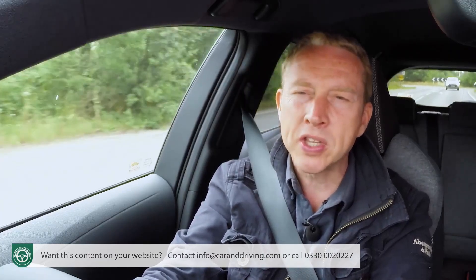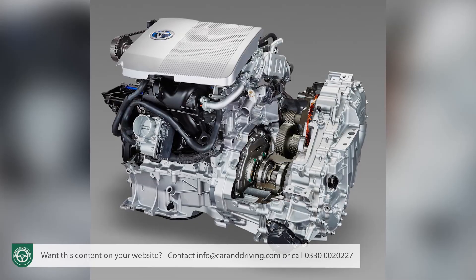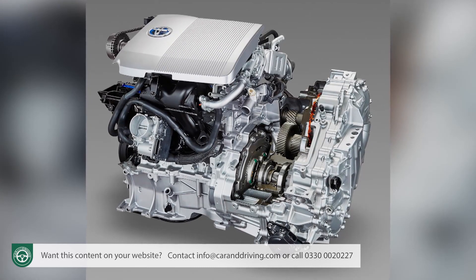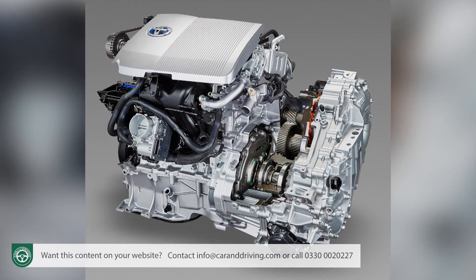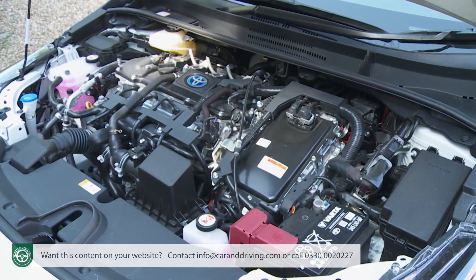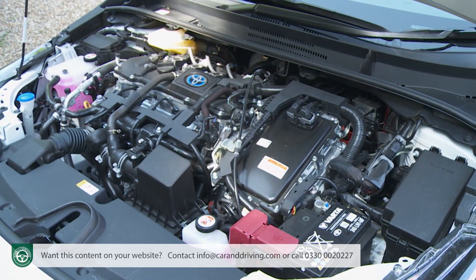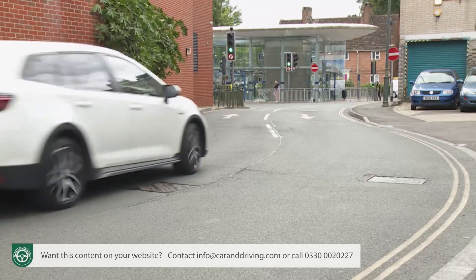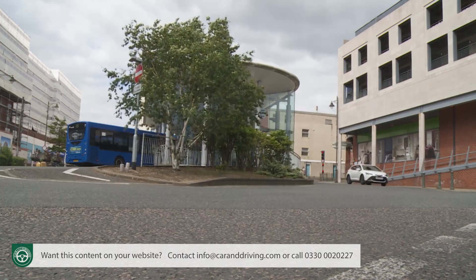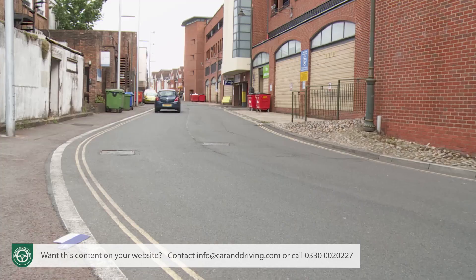The WLTP stats of this self-charging hybrid are pretty eye-catching. The 1.8-litre hybrid Corolla Trek manages up to 56.4 miles to the gallon on the combined cycle and 113 grams per kilometre of CO2. For the 2-litre hybrid model the figures are up to 53.3 miles to the gallon and 121 grams per kilometre. Toyota expects that up to 50% of typical commuting journeys can be accomplished in all-electric drive.